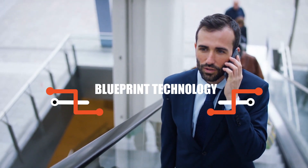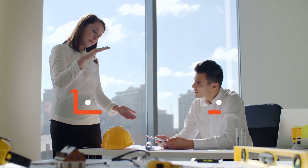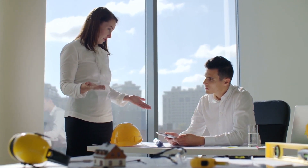Hello everyone! Today we are going to talk about blueprint technology and what it looks like in HR management. As the role of technology in human resource management constantly grows and evolves, HR technology helps to make the lives of HR managers and employees easier.